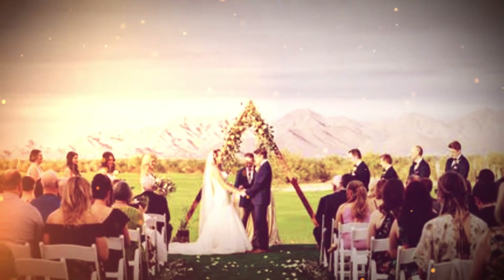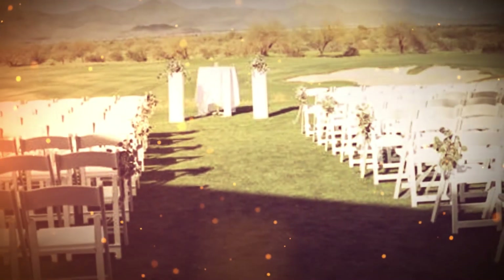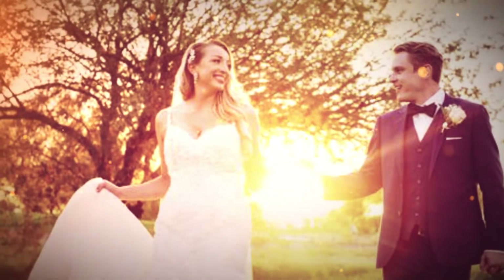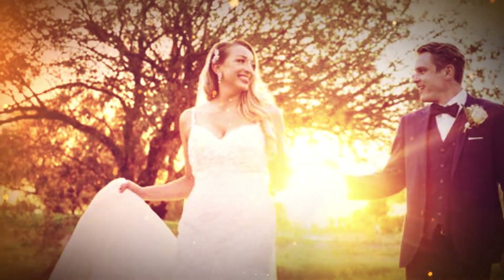I imagine this would be a backdrop people would want for corporate events or weddings out here too. Sure, absolutely — we've done a ton of weddings, anniversary parties, birthday parties, things like that. The view is unbelievable, and the weddings are spectacular.